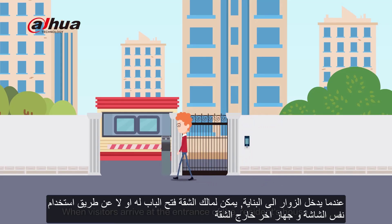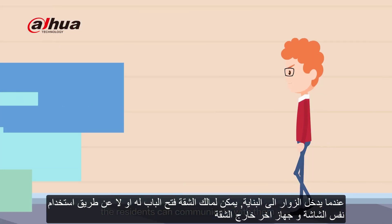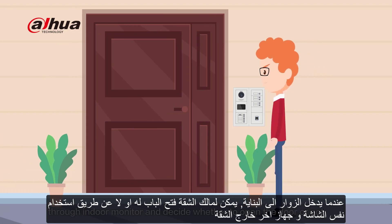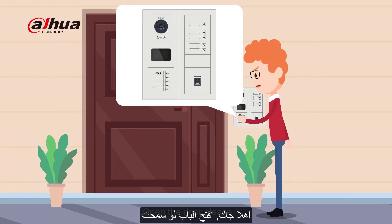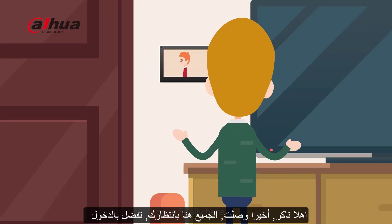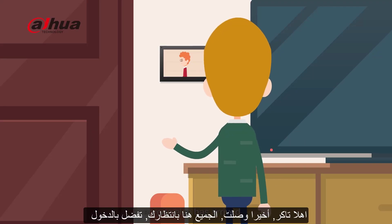When visitors arrive at the front of the resident's house, residents can communicate with them through the indoor monitor and decide whether to open the door or not. Tucker says: Hi Jack, open the door please. Jack replies: Hi Tucker, you're finally here. Come on in, everyone else has arrived.